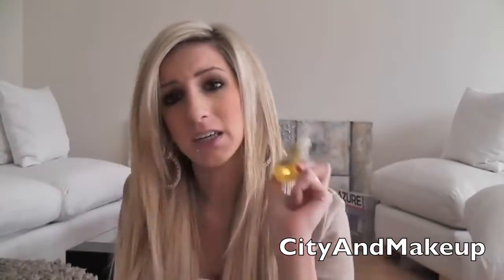In the pocket I have another antibacterial — the Bath and Body Works cupcake lemon glaze. This smells delicious. I love lemon cupcakes, so this was a must. And that was everything in my purse!